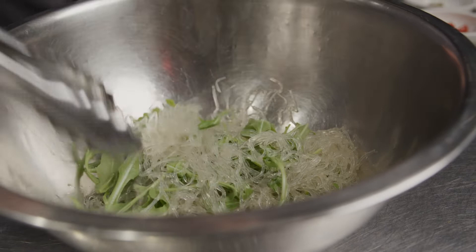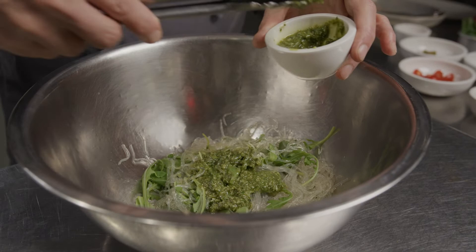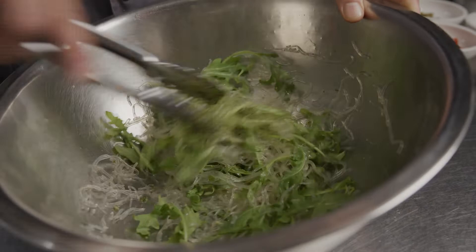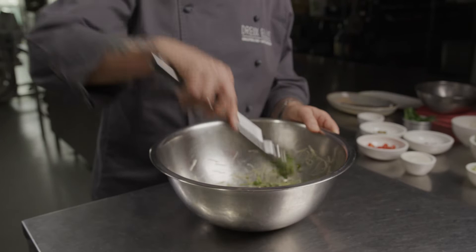I'm going to mix those two together and add in the basil pesto. These are great noodles also if you want to do more of a stir-fry dish — we do a nice one with miso and ginger in the wintertime with a little bit of smoked tofu. Now I'm going to add in some of the cashew ricotta.